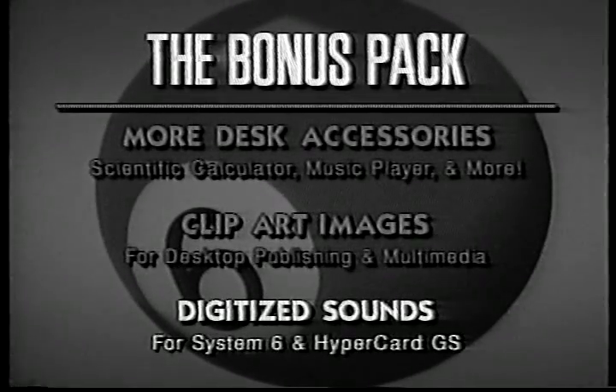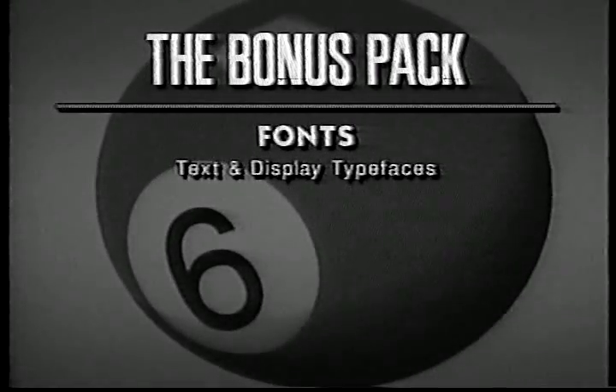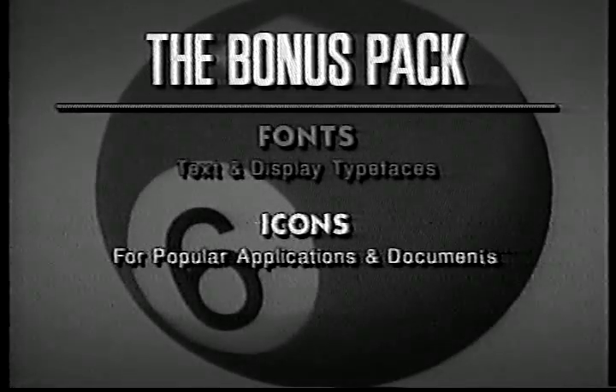We included 50 digitized sounds. Use them as system beeps or in HyperCard GS. There's even a conversion program to allow you to use the sounds in HyperStudio and other programs. To make your documents even more attention-getting, we also included more than 30 attractive fonts for all occasions.